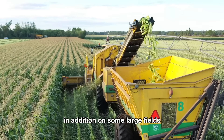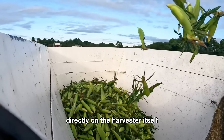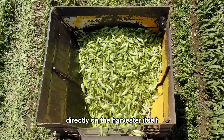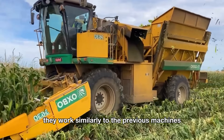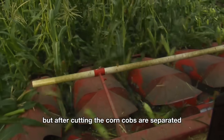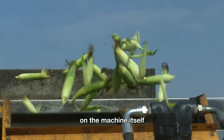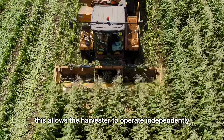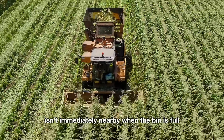In addition, on some large fields, there are even more advanced machines equipped with large bins directly on the harvester itself. They work similarly to the previous machines, but after cutting, the corn cobs are separated and transferred directly into the bin on the machine itself. This allows the harvester to operate independently, making it perfect for areas where a truck isn't immediately nearby.